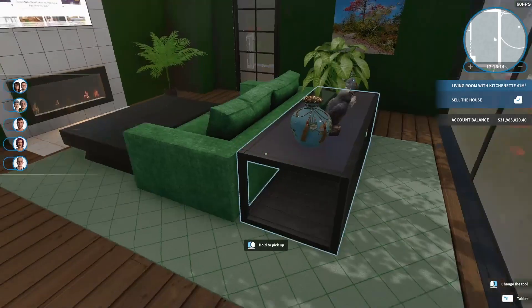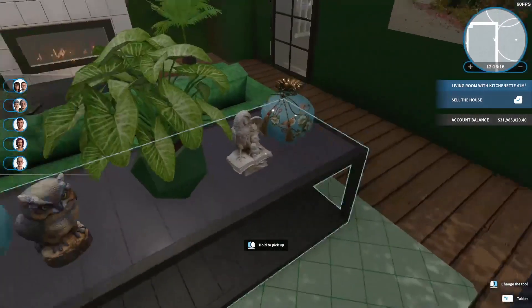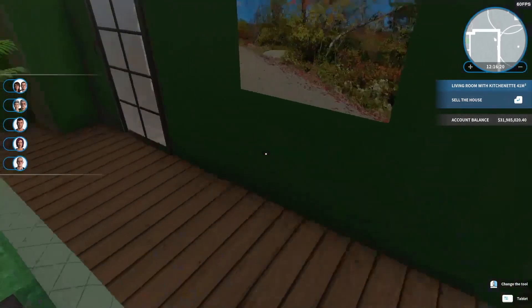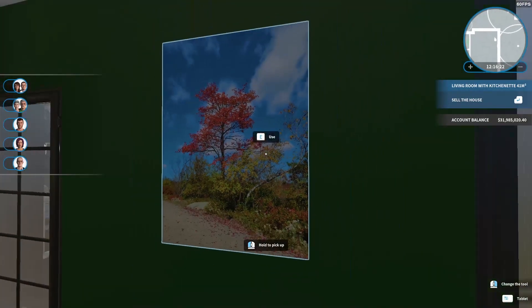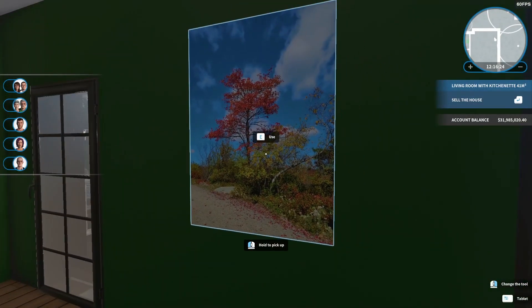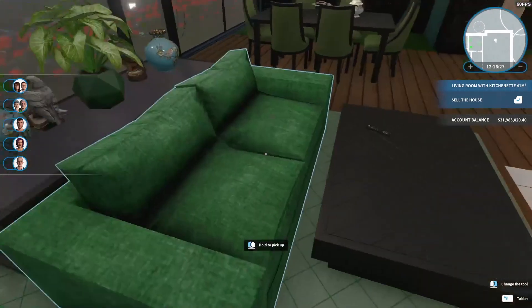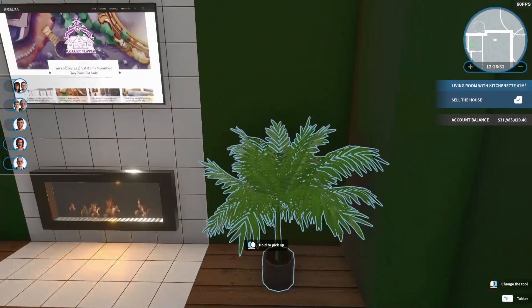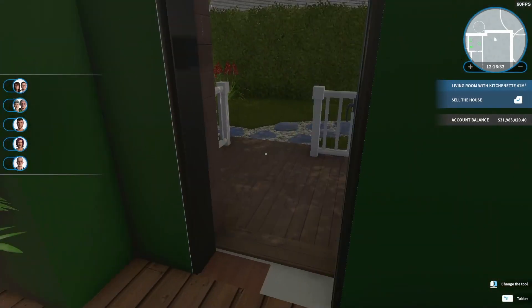We've got a fireplace. We've got a nice little stand here behind the couch. This is my friend Irene's photograph, which I really, really like. And a couch and a coffee table. So, let's go out the back door.